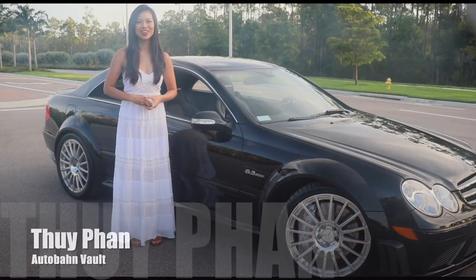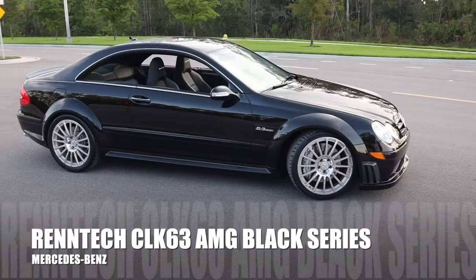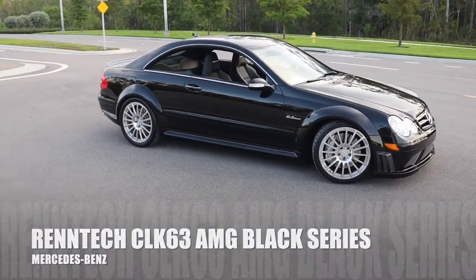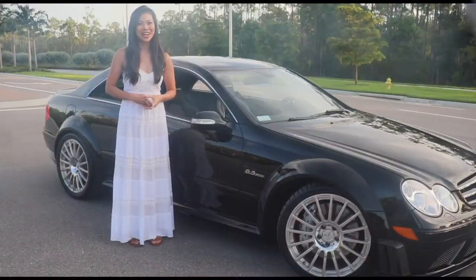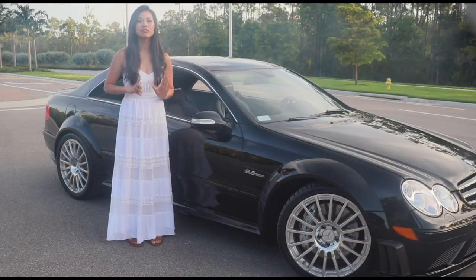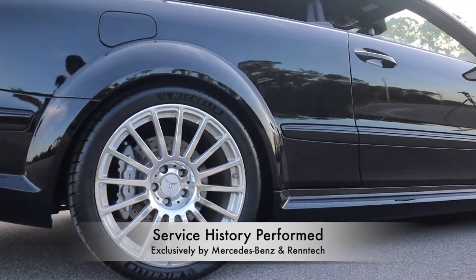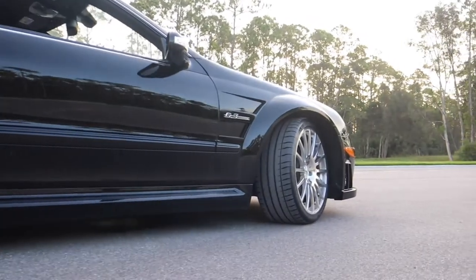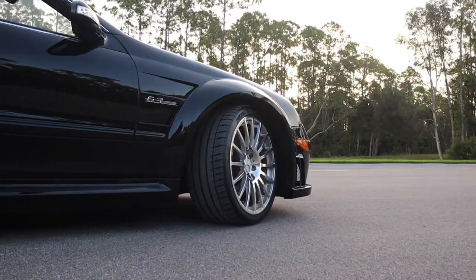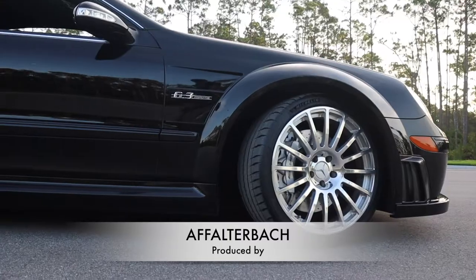Hi, welcome to Audubon Vault. I'm your host Twi Fan. Today I'm here to present to you this one owner Mercedes-Benz CLK 63 AMG Black Series with only 11,600 miles from new. This particular example comes with a flawless maintenance and service history performed exclusively by Mercedes-Benz and Rentech. Money was never an issue to maintain this rare car as it retains a showroom new look and performs like you would expect from one of the most legendary cars ever produced by Falterbach.